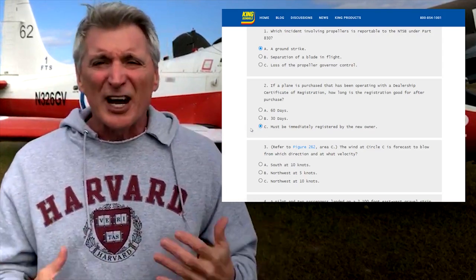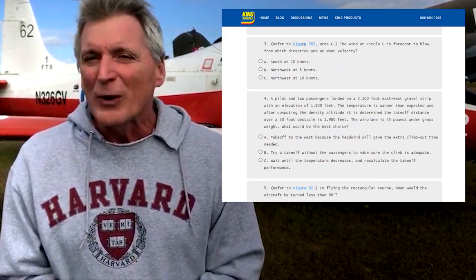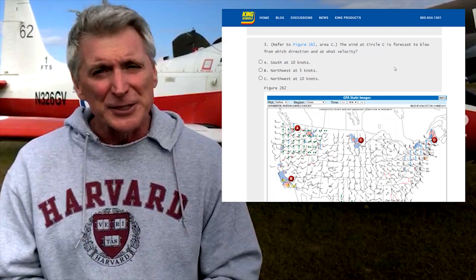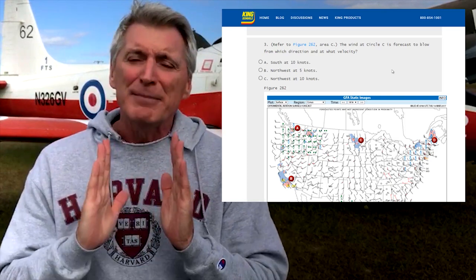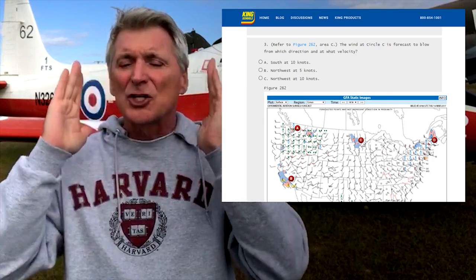At first I was kind of bummed out — my scores were in the 50s and 60s — but after week two they shot up to the 80s, 90s, and even a few 100s. Setting the quizzes to 10 questions was really helpful because it gave me the immediate gratification I needed and got me thinking in terms of the test. After my third week, I passed the MzeroA course and was signed off to take the exam.